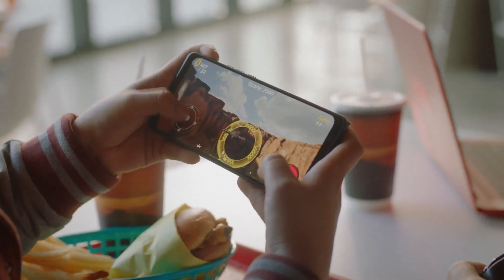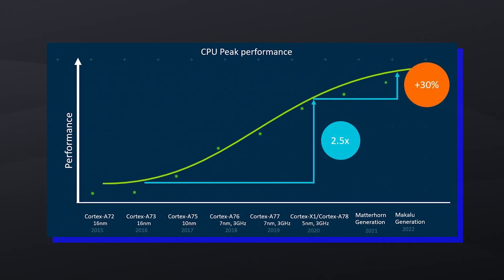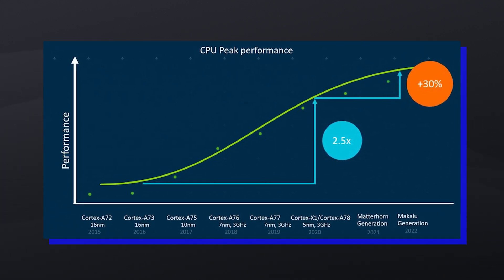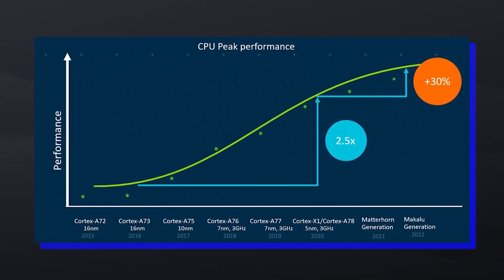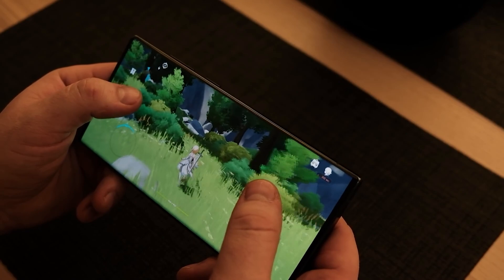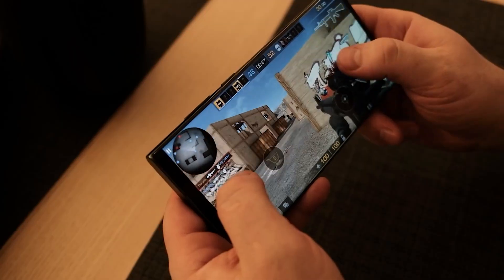But if that's what it takes to deliver next-gen performance, then so be it. If you have been following ARM's announcements, the Cortex-X3 and A720 promise an up to 30% uplift in peak CPU performance compared to the X1 and A78 cores, and a smaller jump from the current Snapdragon 8 Gen 1. Presumably, these four cores perform at equal clock speeds.